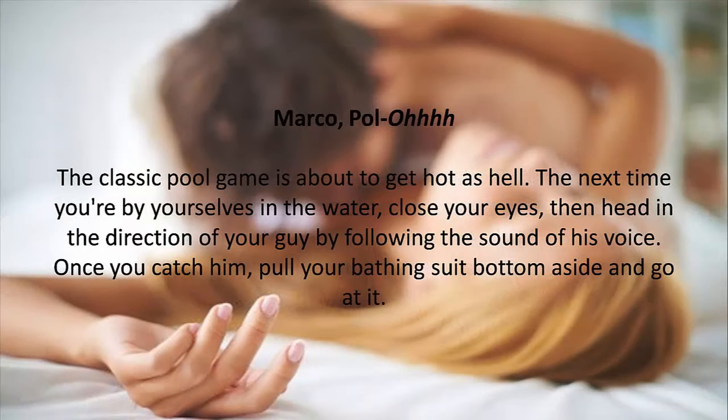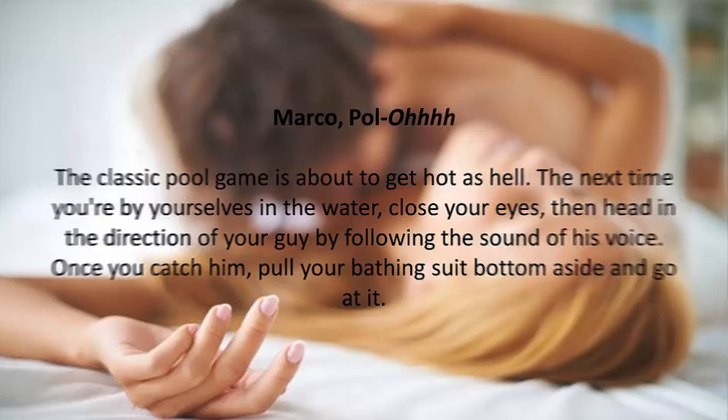7. Marco Polo. The classic pool game is about to get hot as hell. The next time you're by yourselves in the water, close your eyes, then head in the direction of your guy by following the sound of his voice. Once you catch him, pull your bathing suit bottom aside and go at it.